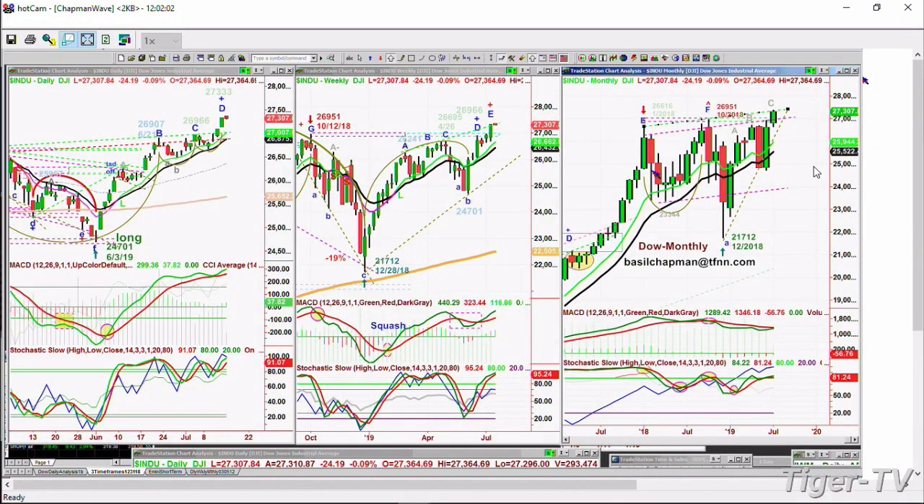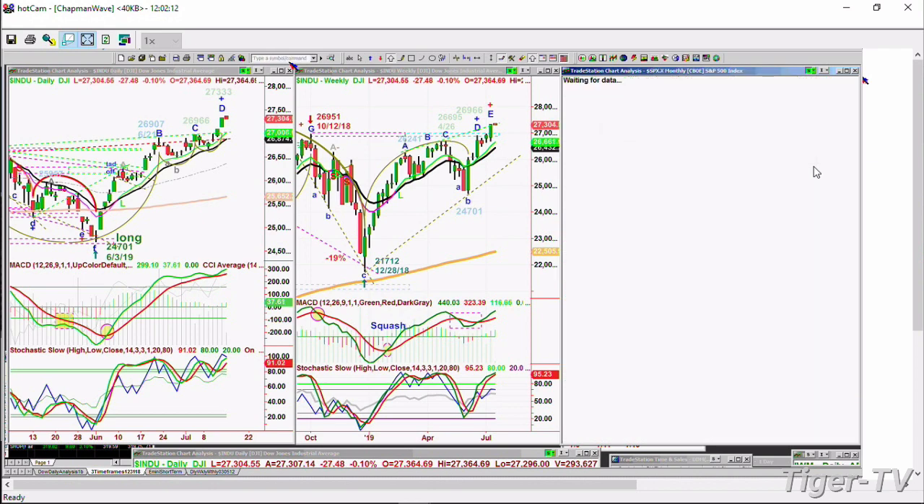I'm the host of the Tiger Technicians Hour coming up at 12 o'clock. For subscribers to my opening call, we have been long and we're going to try to stay long since the low of June 3rd. Now this is the issue — the S&P is lagging; it was lagging Friday, it's lagging a little bit today.